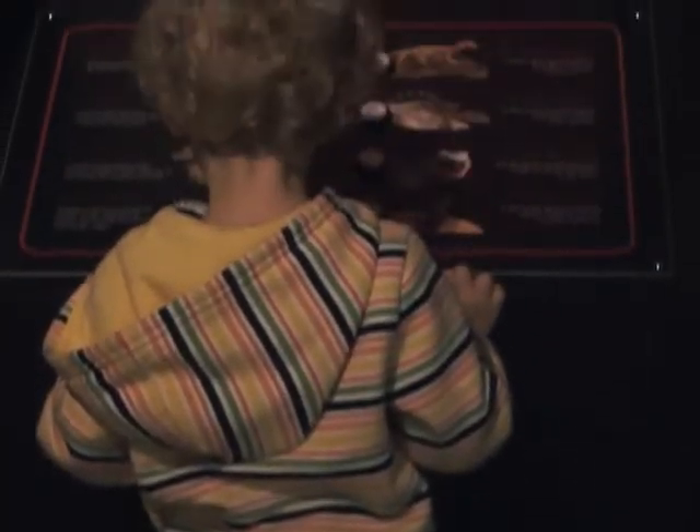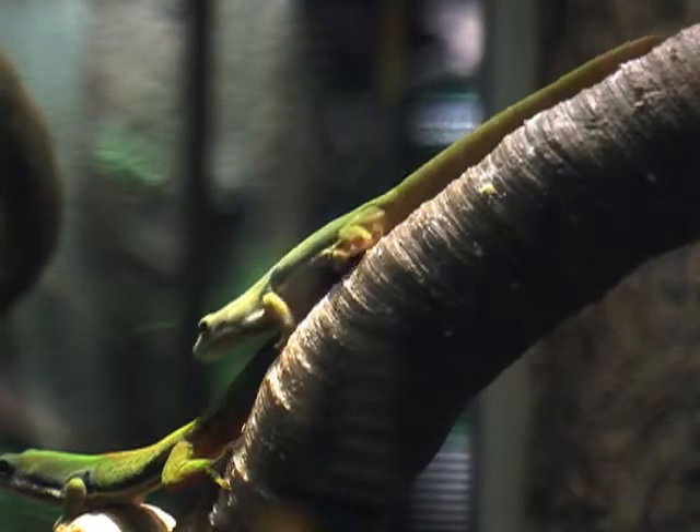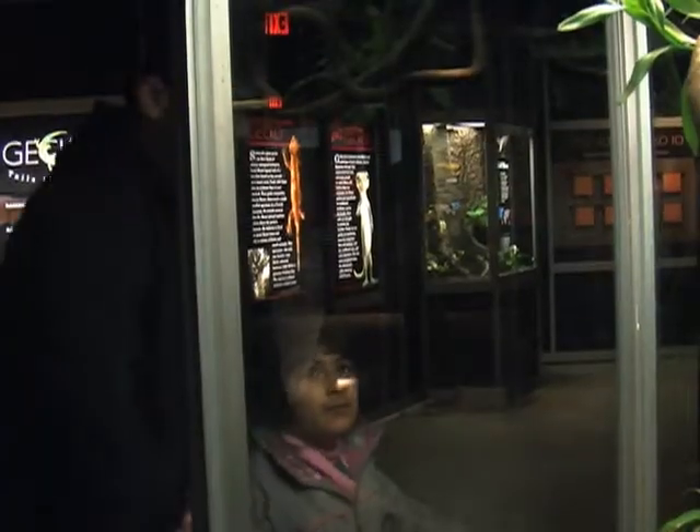The exhibit has several interactive stations for children, like this one with the different sounds of geckos. Scientists estimate that there are more than 1,250 species of geckos, but with the loss of habitat, many could go extinct before they are identified.